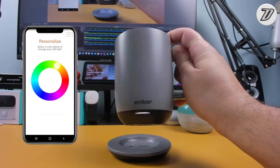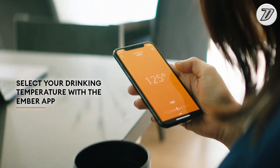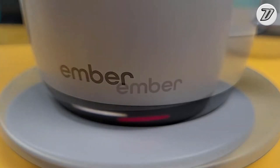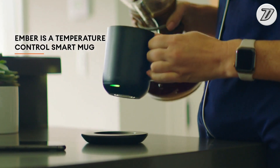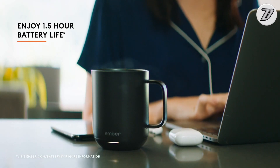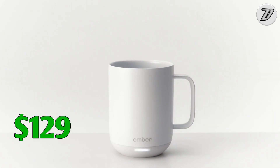You can now use your phone to control the temperature of your drink. Simply download the Ember app and you're good to go. The Ember Mug 2 also features a customizable LED light — you can change the color to match your style, and making these adjustments is undeniably easy. The Ember Mug 2 is priced at only $129.